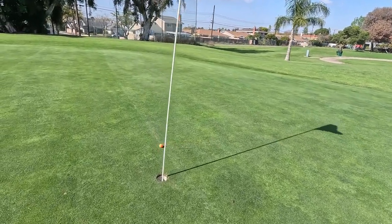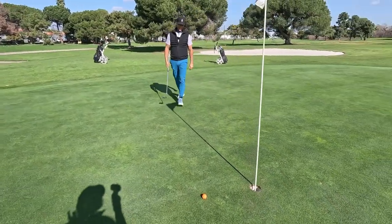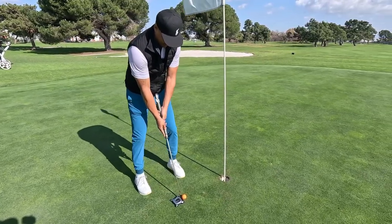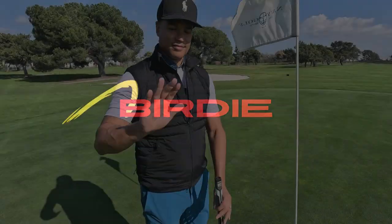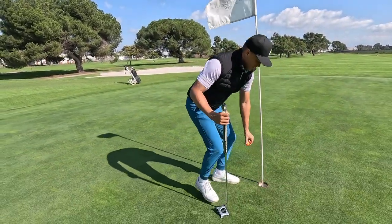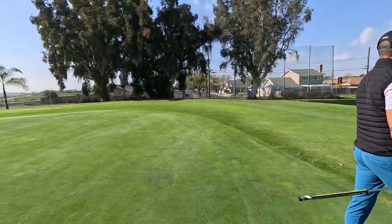Oh! Dang, that was such a good putt. Oh my gosh. Is this for birdie? Yeah, this is for birdie. Yay! Get that birdie! All right, I'm starting the day one under. I'll take that. All because of me!